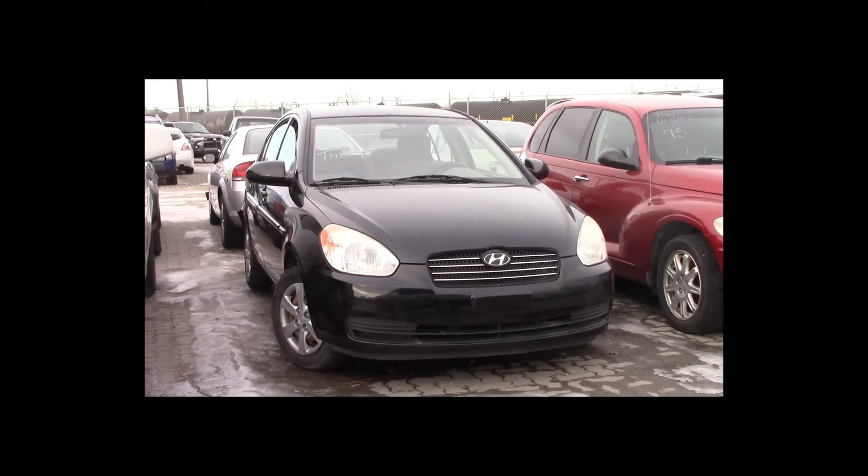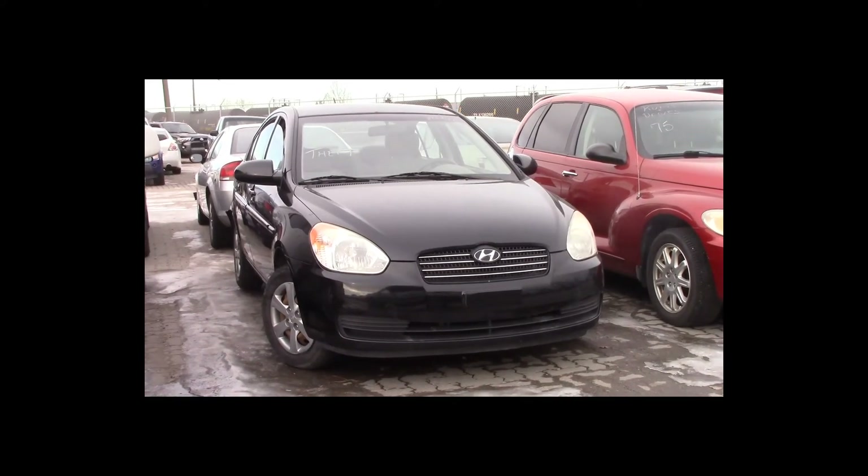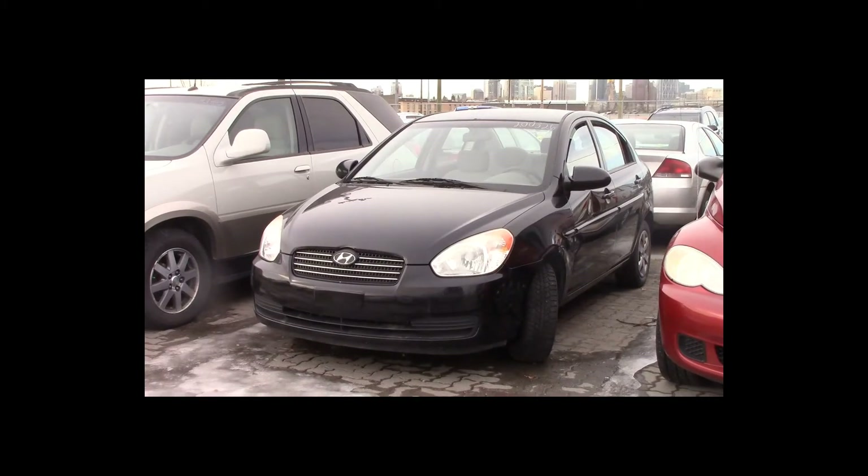Lot number 74 is a 2008 Hyundai Accent. This vehicle is a 4-cylinder, loaded.